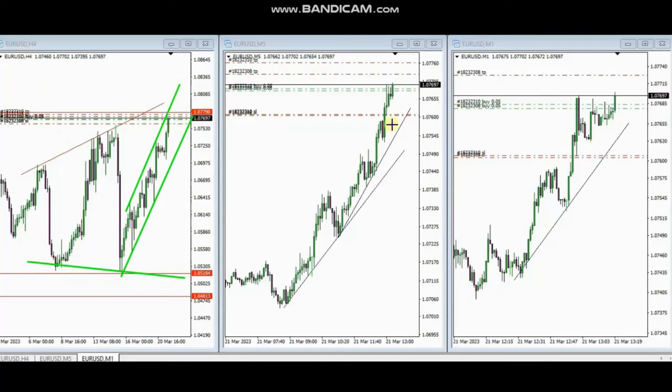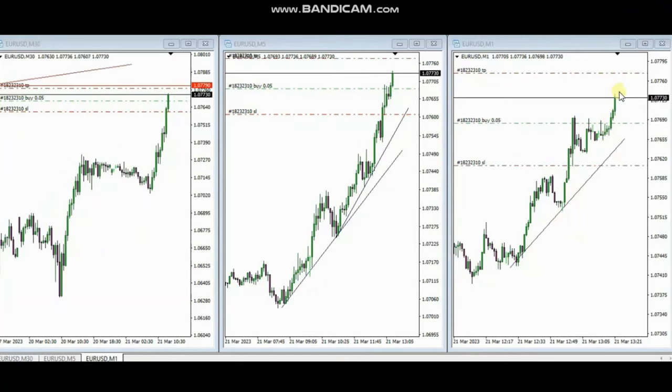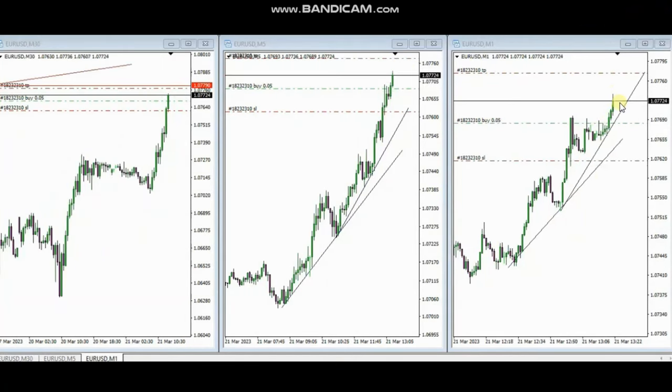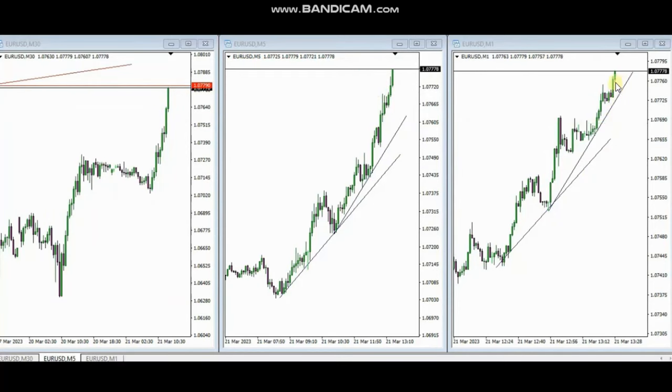The price broke the previous resistance level and is gaining momentum. The trade was taken using a 1-minute chart, and you can see this pullback was entered with several positions, with stop loss and targets set. We can see the first target reached, and then the second target also closed with profit.